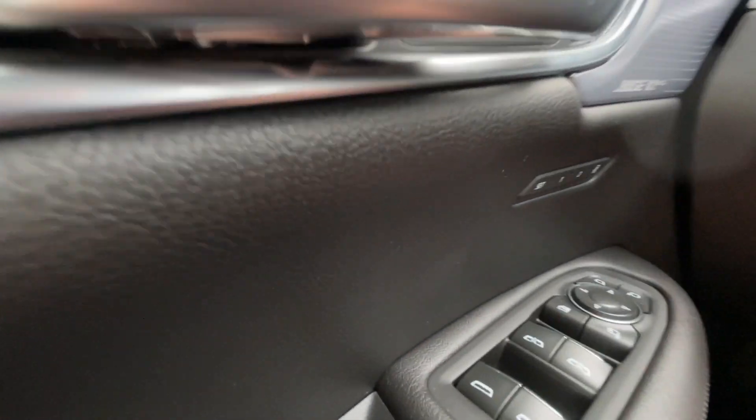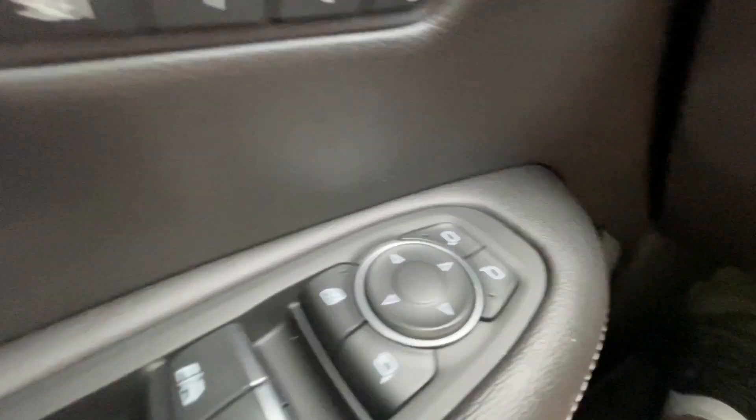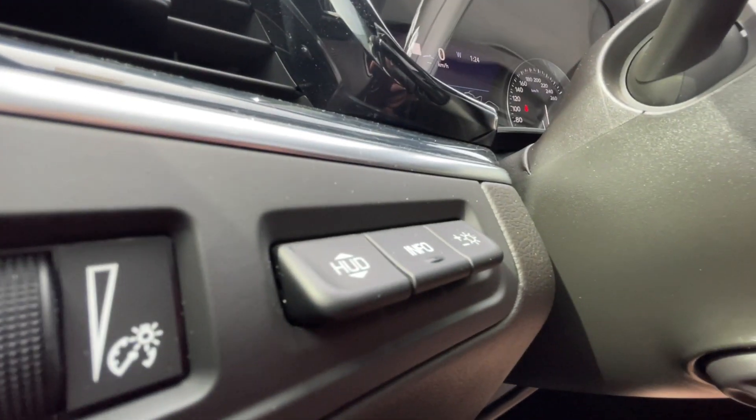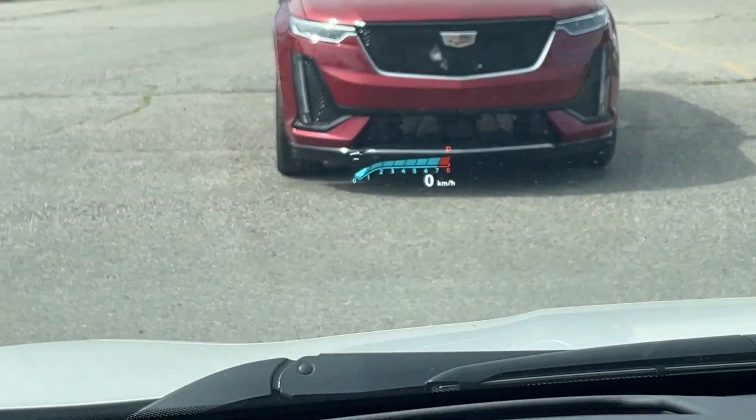Taking a look inside the XT5, starting off on your left-hand side, we have the controls for your power locks, windows, and folding and adjustable mirrors, electronic parking brake, heads-up display controls, and a leather-wrapped heated steering wheel with paddle shifters, and the heads-up display I previously mentioned.